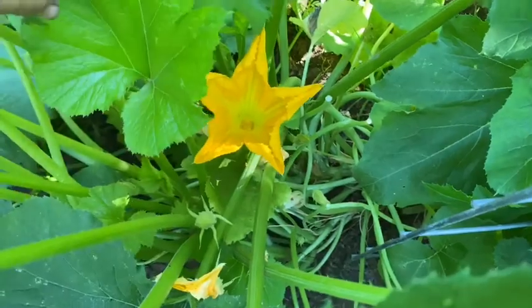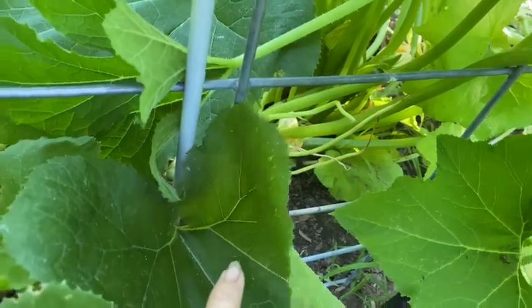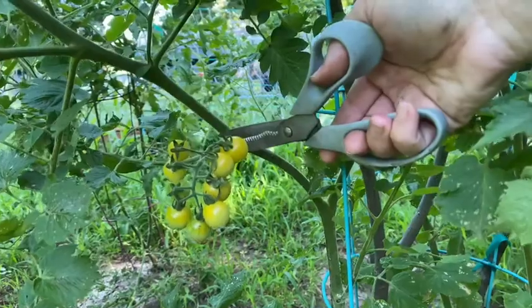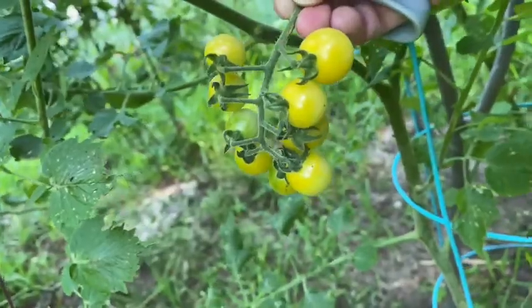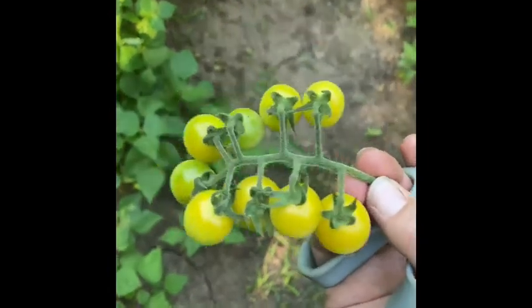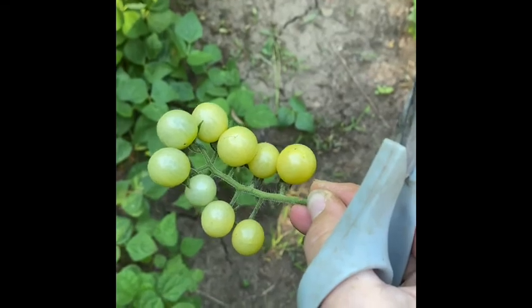I thought I had another squash coming ripe but I've been digging around in these squash plants all morning and I have not seen it. So maybe I was mistaken. These are just a little bit green on the bottom. I'm gonna let the other branch go for another day at least.